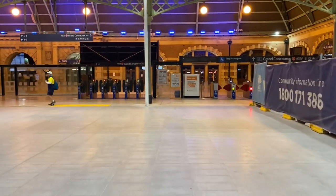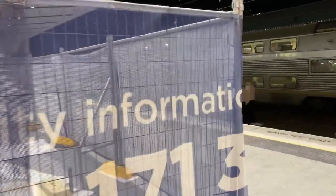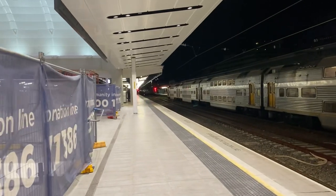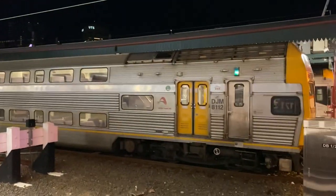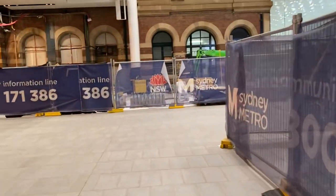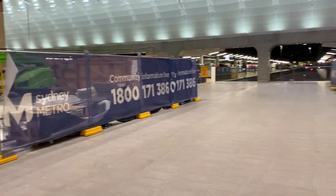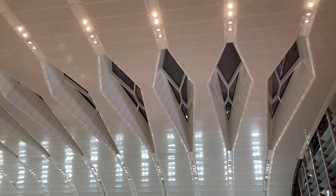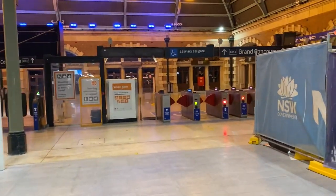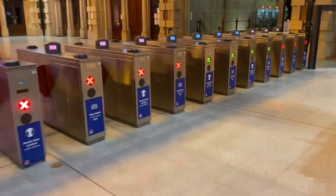I'll just give you guys a slightly different look, just down platform number eight. There's a beautiful V-set sitting on platform number seven. We'll just head out the gates here and make our merry way downstairs.